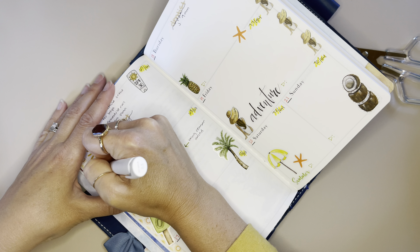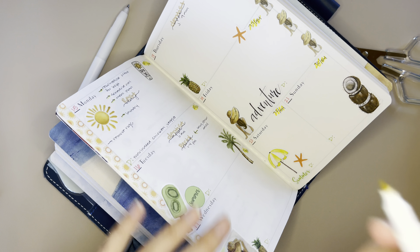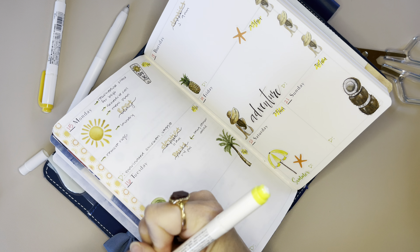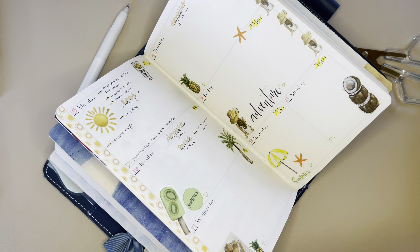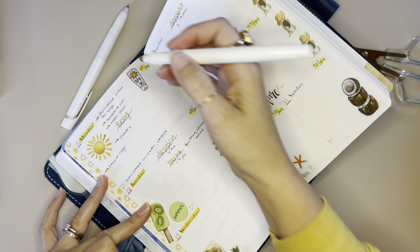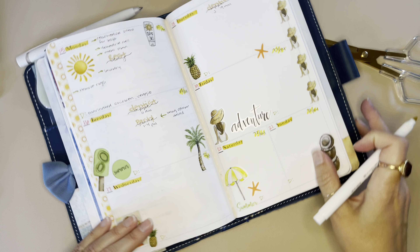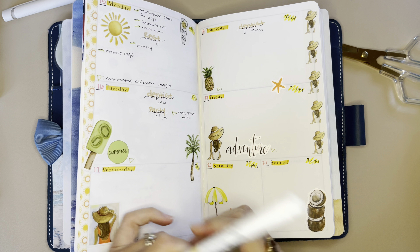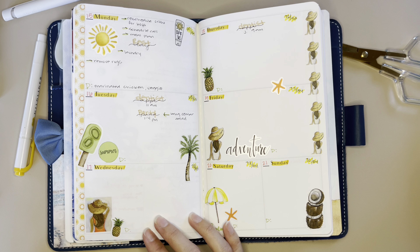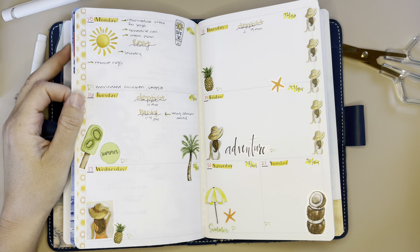I'm going to add 'remove rugs' even though I already did it — I'm still going to write it on there. Hopefully it will add some color to my pages. I also had to add this washi down the side here because I didn't have enough washi on the page — I needed something else. And I love how it turned out, I really like it.